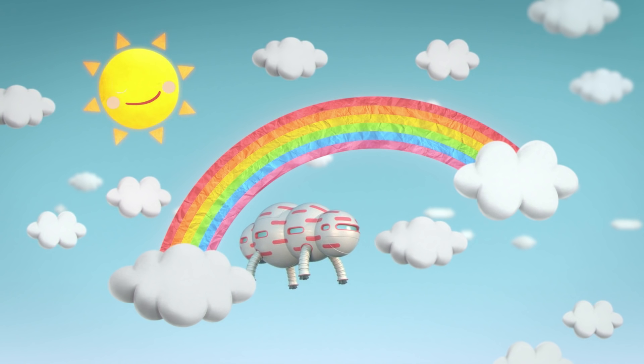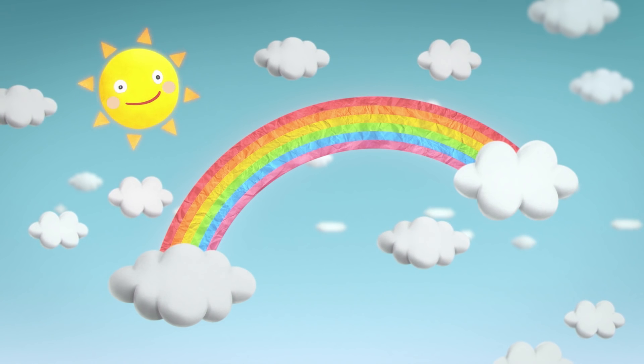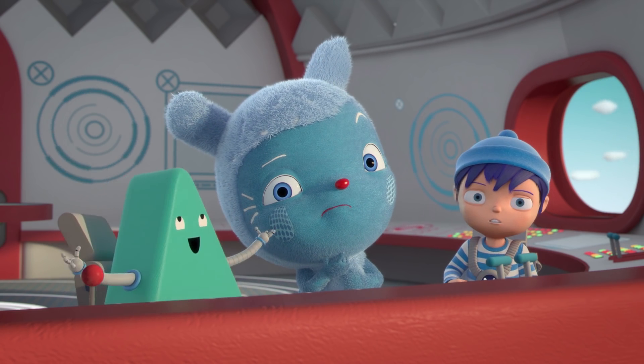A rainbow! A rainbow! It's not just a rainbow — it's the WeatherBot making a rainbow.